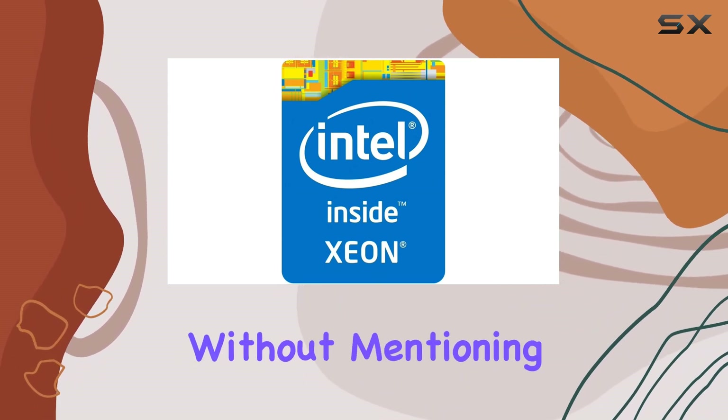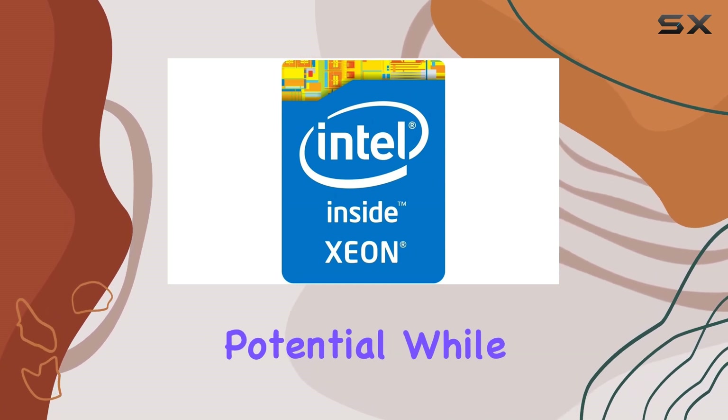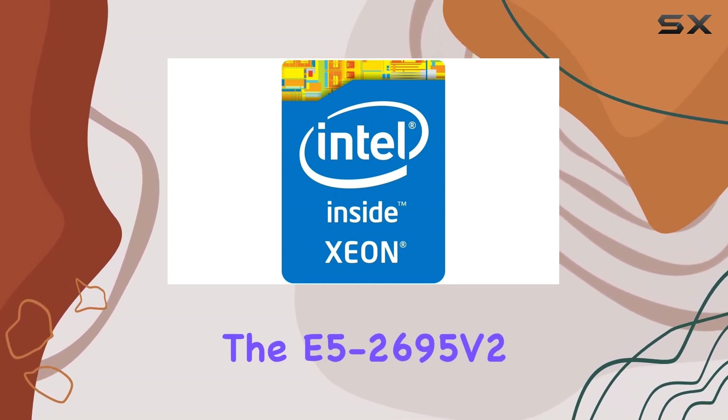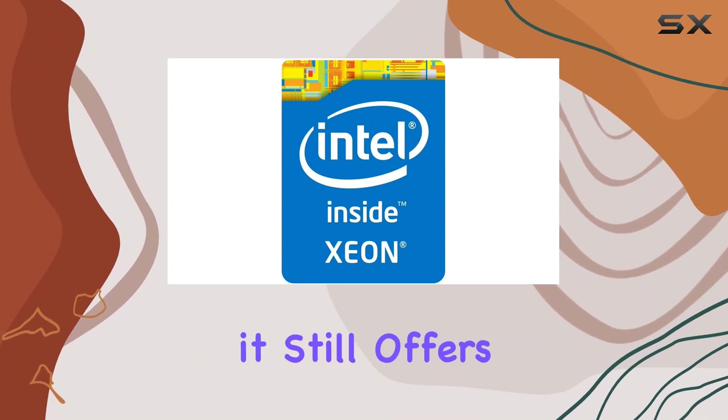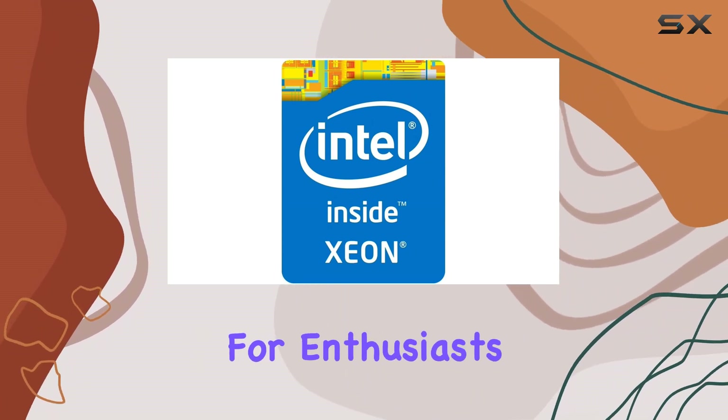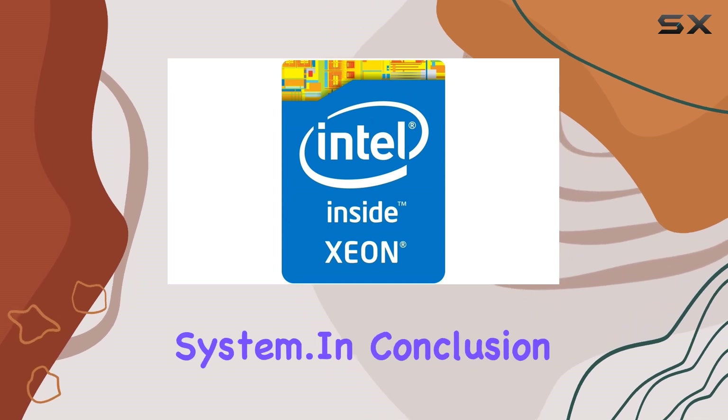Of course, no processor review would be complete without mentioning overclocking potential. While the E5-2695 V2 may not be the most overclockable CPU on the market, it still offers plenty of headroom for enthusiasts looking to squeeze every last drop of performance out of their system.